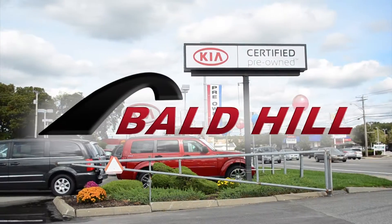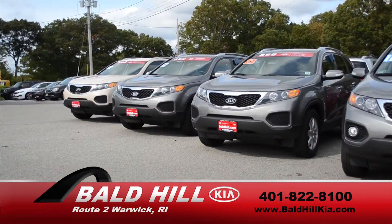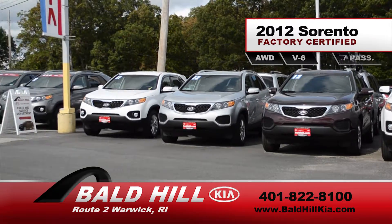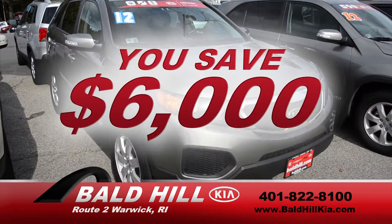The best from Kia can be yours at a fraction of the original price, right now at Bald Hill. Bald Hill has an incredible selection of 2012 factory-certified Kia Sorentos with all-wheel drive and six cylinders. These seven-passenger Sorentos were $28,900, now only $22,900. You saved $6,000.